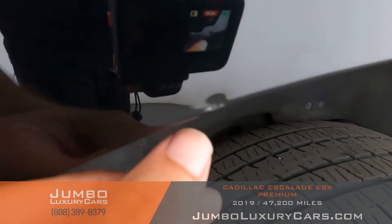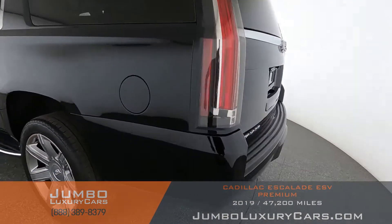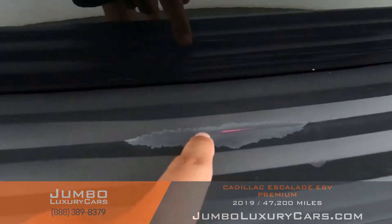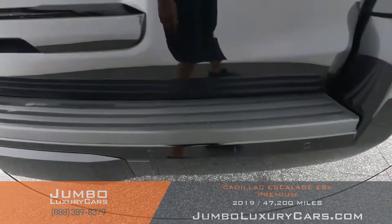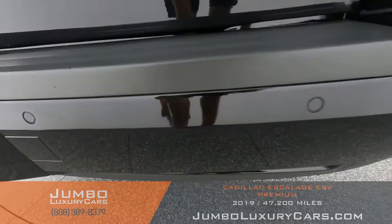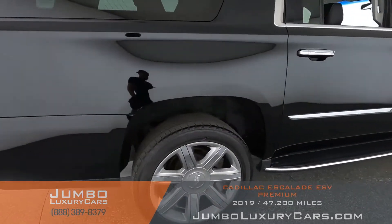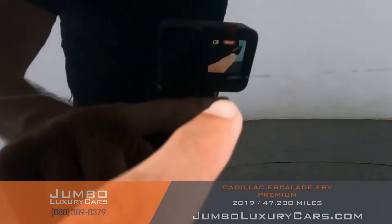Here we have a scratch and dent. Coming into the back section of the vehicle, we have light peeling — normal wear and tear. Here we have a scratch, and here we have some additional scratches.